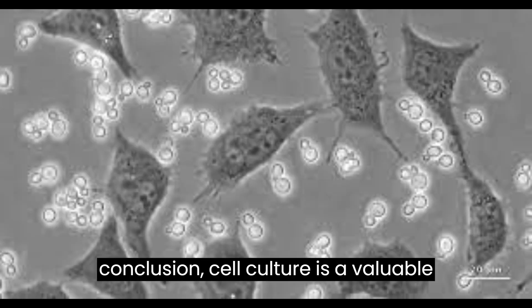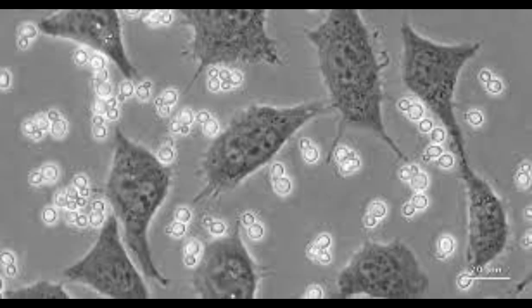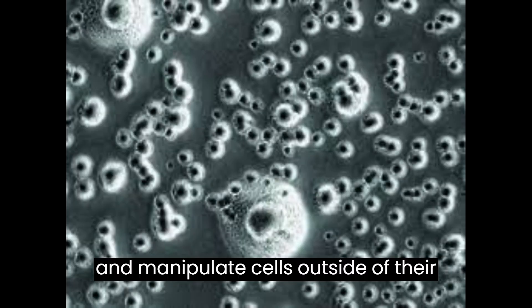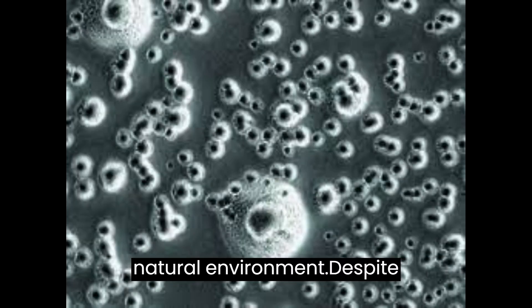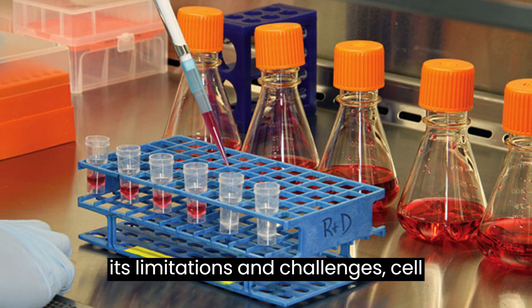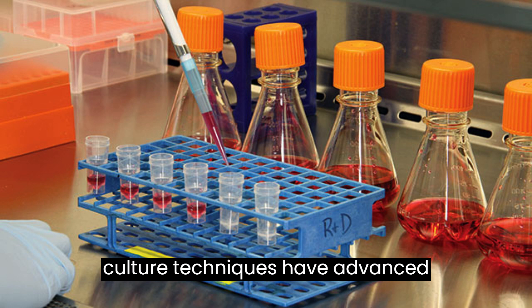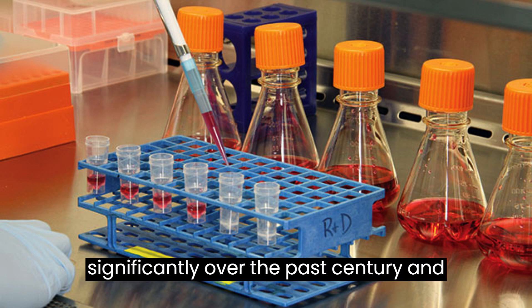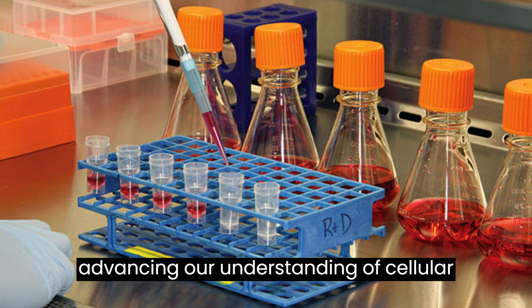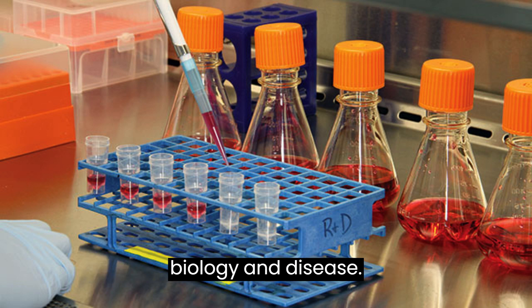In conclusion, cell culture is a valuable tool in scientific research and medical practice that allows scientists to study and manipulate cells outside of their natural environment. Despite its limitations and challenges, cell culture techniques have advanced significantly over the past century and will continue to play a critical role in advancing our understanding of cellular biology and disease.